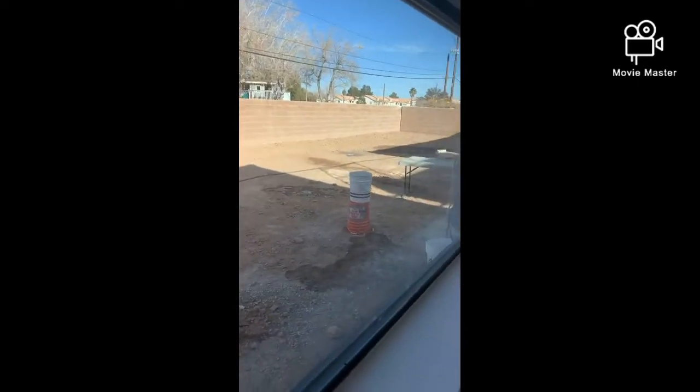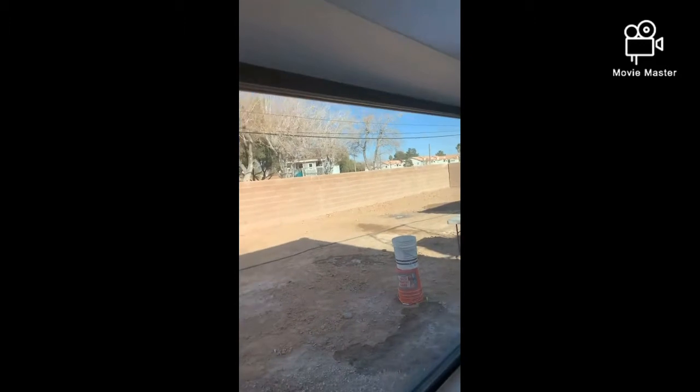I love my backyard. We got that graded too — it's all flat and graded. We'll be eventually putting a pool in, but let's just get the house done first.